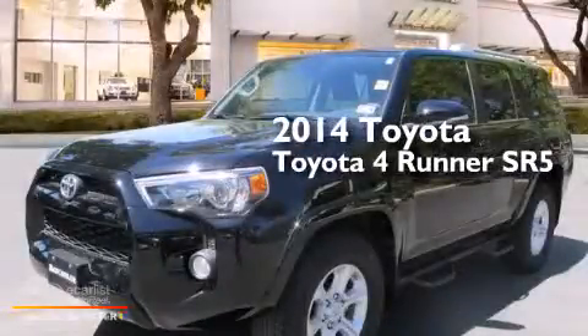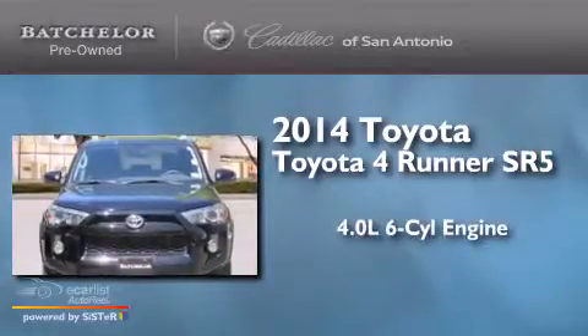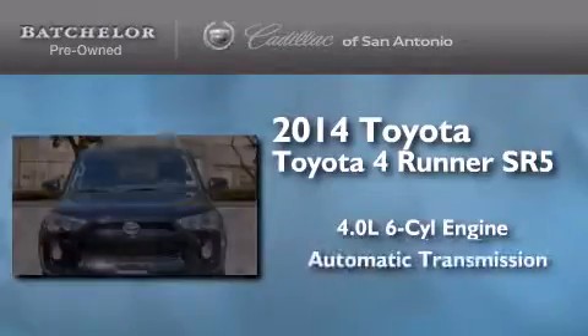This is a 2014 Toyota 4Runner SR5. It has a 4.0-liter six-cylinder engine and an automatic transmission.